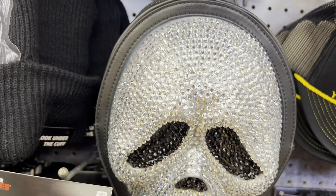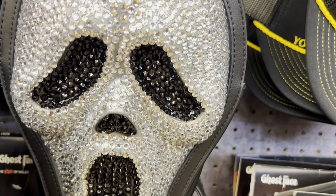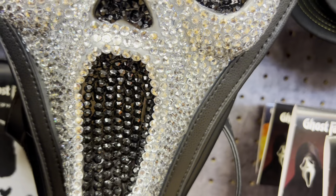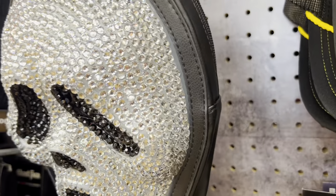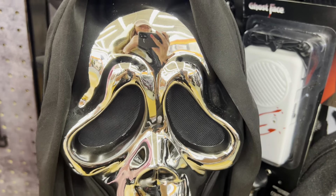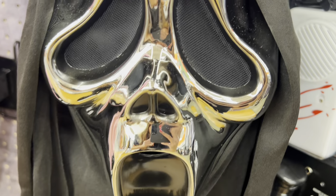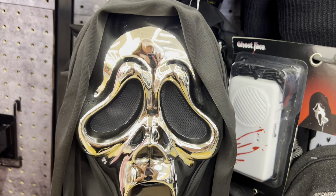We have this really awesome blinged-out backpack — I swear they always have the best stuff for Scream. He is really blinged out, even the eyes and the nose have those sparkle gems — bedazzled. It's kind of 3D-ish so it pops out a little bit. They also have this chrome mask right here — it's kind of like you can see your reflection in it. Neat design, a little twist to it.